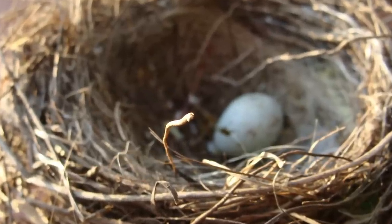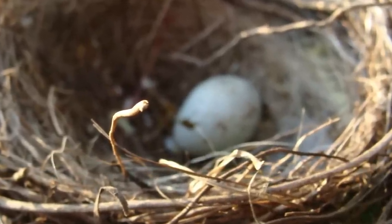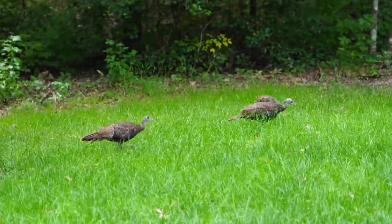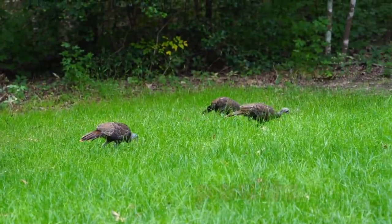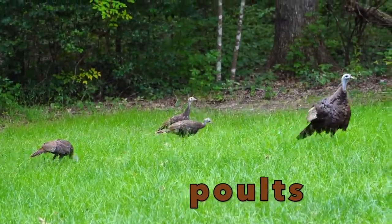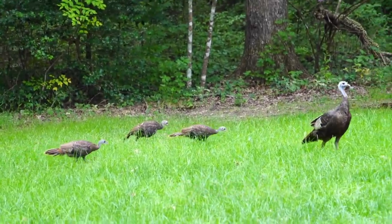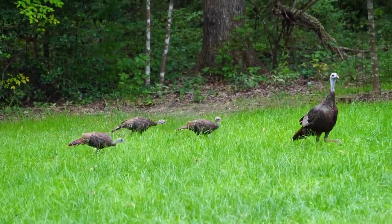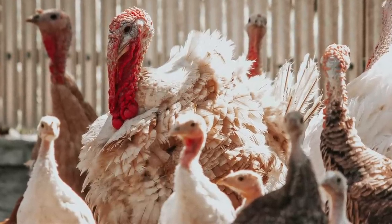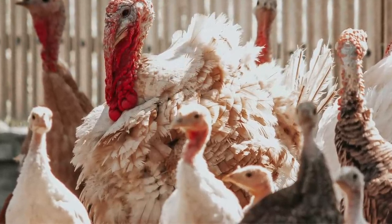Like all birds, turkeys lay eggs. And when the eggs hatch, a baby turkey comes out. Baby turkeys are called poults. They stay with their mothers, and their mothers keep them safe. If wild poults can't fly into trees yet to sleep at night, their mothers will find a safe place to sleep on the ground with them to protect them.